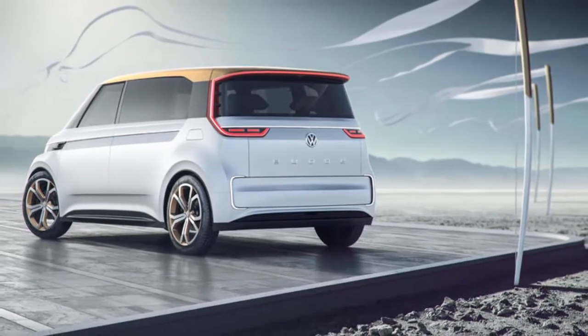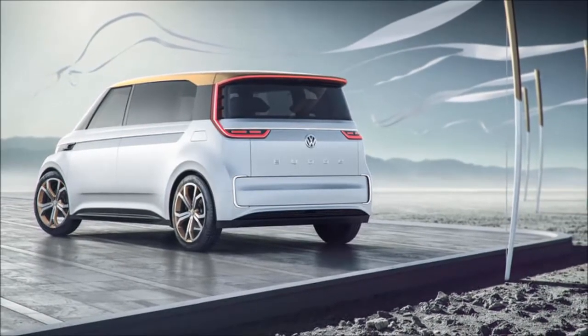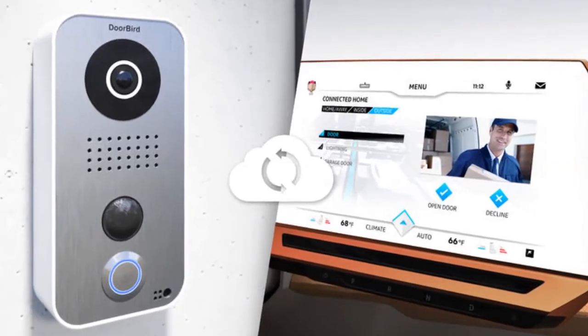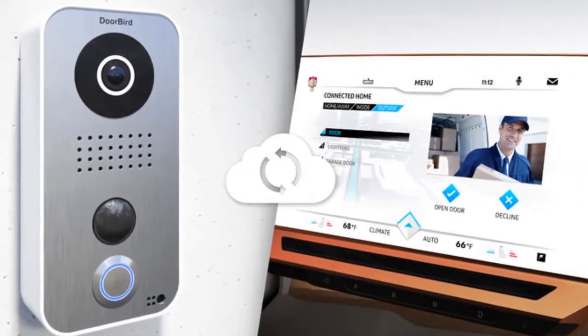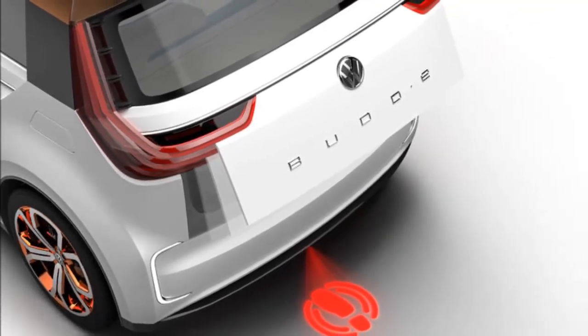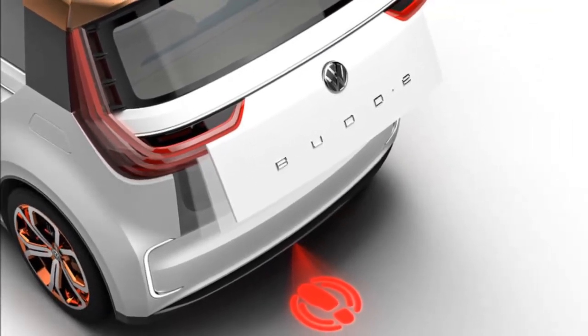Volkswagen's Buddy can connect you to your home or workplace, allowing drivers to remotely control lights and air conditioning. The van can also display images from cameras located in or around your home, and you can even see who is at your front door from the Buddy and let them inside.